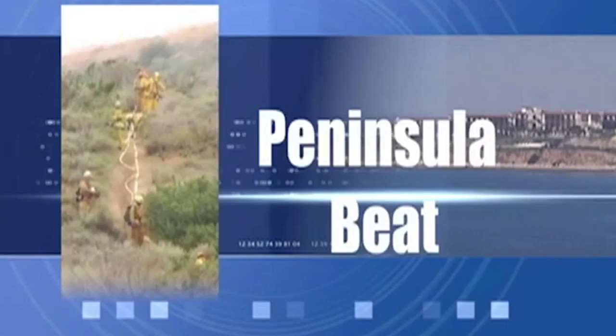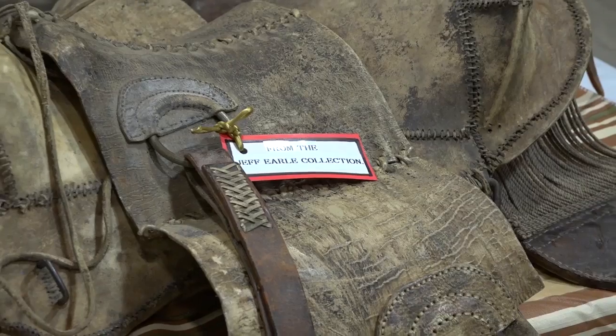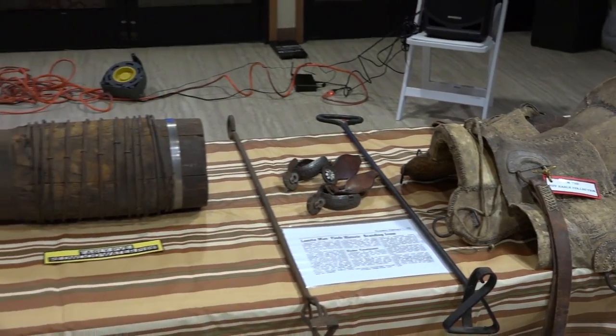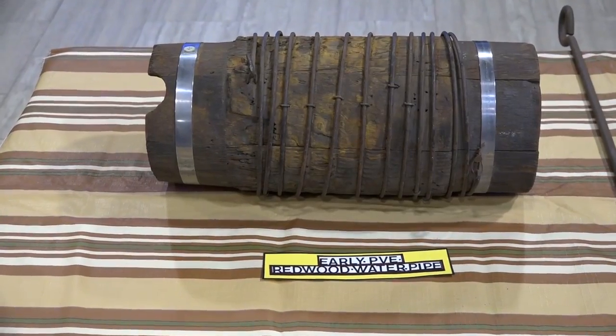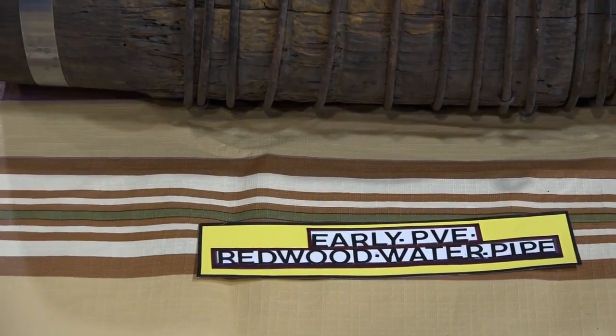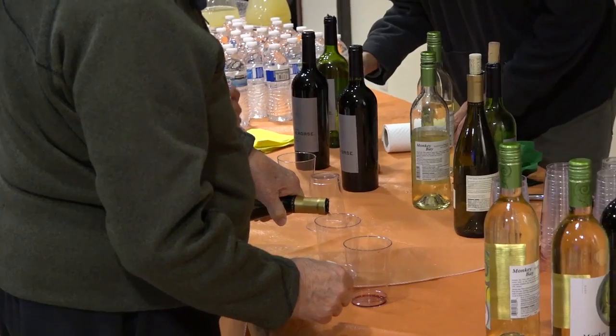Peninsula residents got a sneak preview of some hidden treasures from the Palos Verdes Historical Society, on display at the Palos Verdes Interpretive Center. The event featured three different speakers working from artifacts from the potential museum. One speaker talked about the secrets of the hill, including the underground infrastructure of the 1920s — wooden water pipes, something most people didn't know about. It was a highlight to bring a section of old pipe to show everybody.